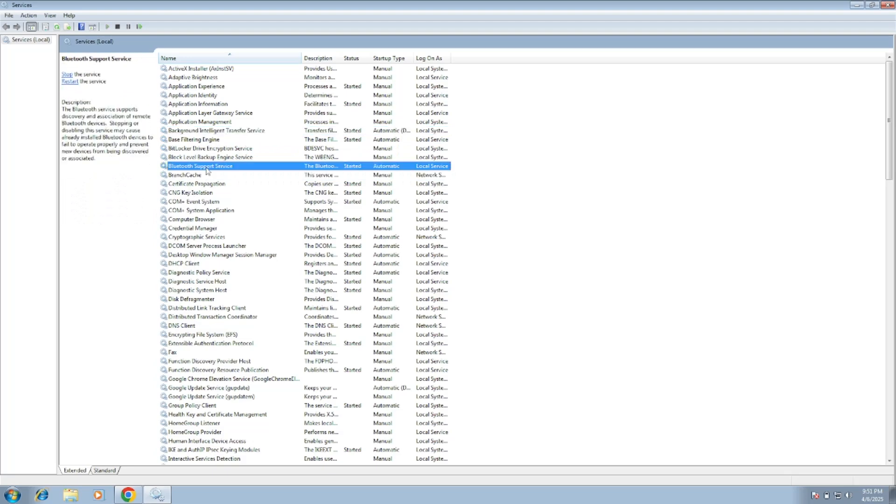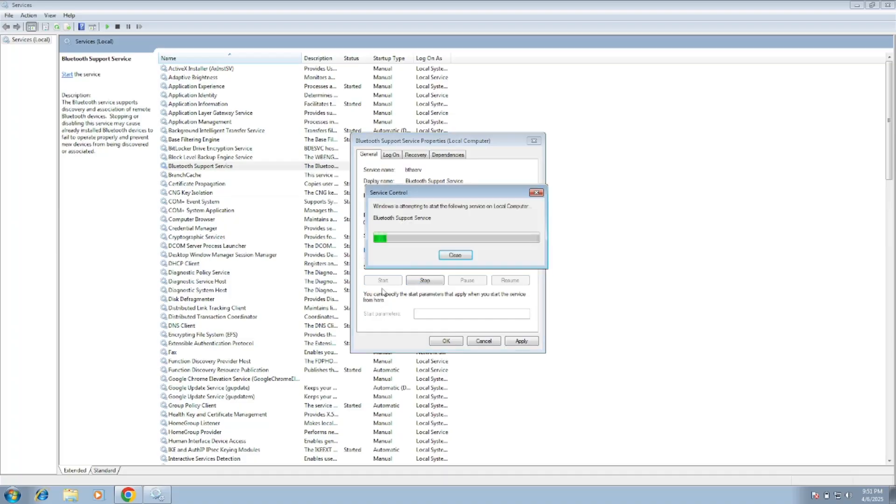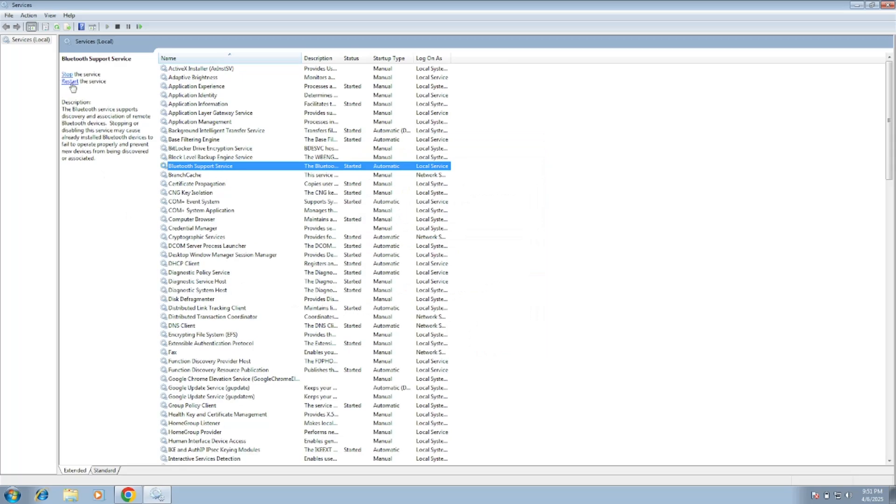As you can see, here is the Bluetooth Support Service. Make sure the services are running — the status should be Started and the startup type set to Automatic. You can right-click it and set the startup type to Automatic, then start the service if it is stopped. You can also restart the service here.